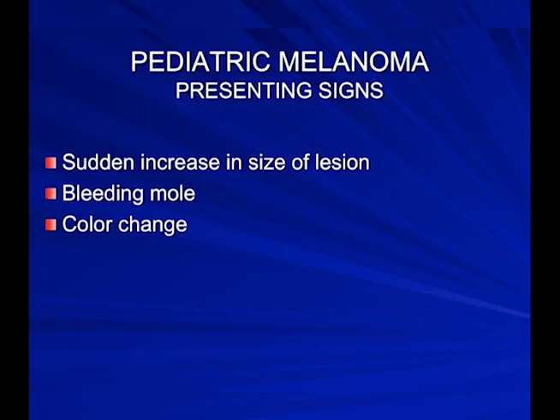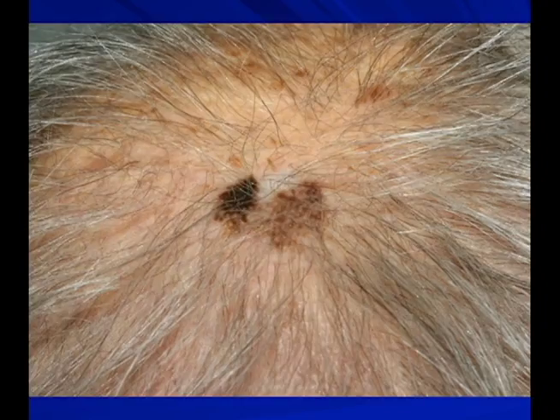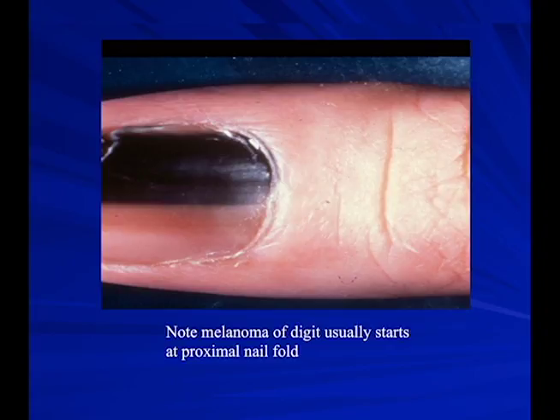In kids in particular, when moles go bad you'll notice a sudden increase in size and bleeding, more so than in adults, along with color change. Patients with thinning hair don't put sunscreen on their head — that's why we're educating hairdressers. For nail bed melanoma, patients who come in with a brown streak in their nail over about 3 millimeters in diameter warrant a biopsy. Generally the pigment starts right at the proximal nail fold or cuticle and grows the whole length of the nail.